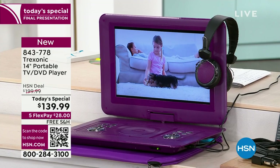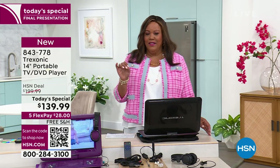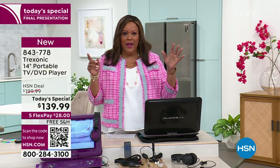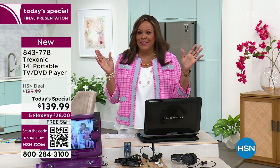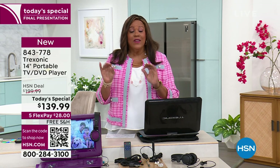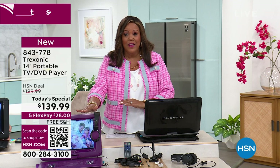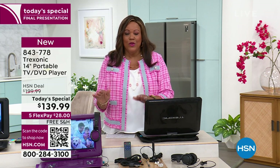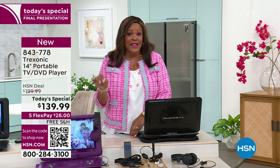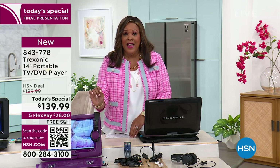You still have time to get it — it's 11:11, so you have about 48 minutes. Or it's going to go back up $60 higher. Tomorrow this will be $200. That's what I love about the Today's Special — if you order it right now, you're going to save $60. It is $139.99. Last year we had the Treksonic DVD player TV — portable, take it wherever you go — but it was not this big of a screen. This is 14 inches — the largest screen we've ever done.